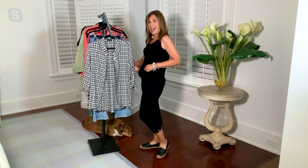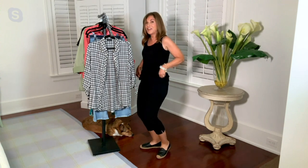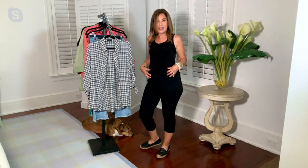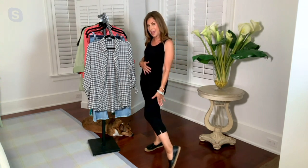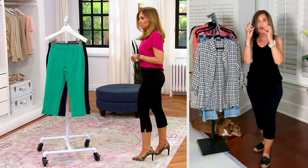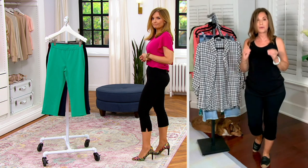It feels super soft. I'm going to show you the elastic waist — it pulls over your hip and sits at your natural waist. I don't feel uncomfortable, and it's a proper capri pant. It's not like you're wearing a legging. It's not a legging — it's not too thin, it's not shiny. It's the most incredible capri pant.